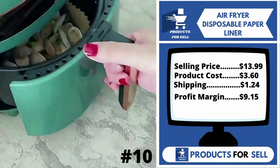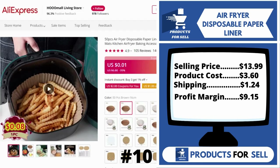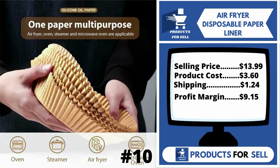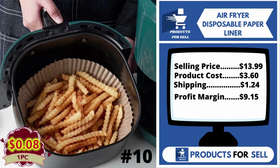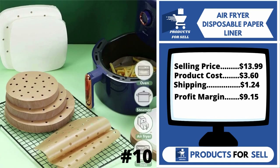The selling price for the Air Fryer Disposable Paper Liner is just $13.99, whereas the product cost is only $3.60. Shipping is $1.24, so you're looking at a good profit margin of $9.15. Sell this product.